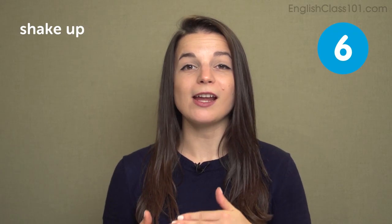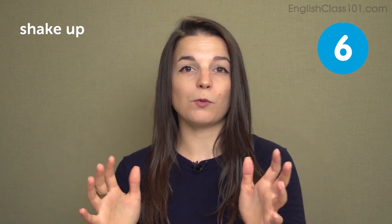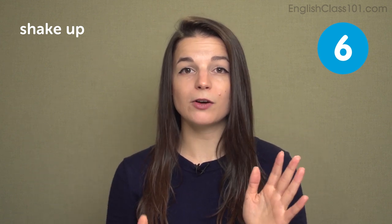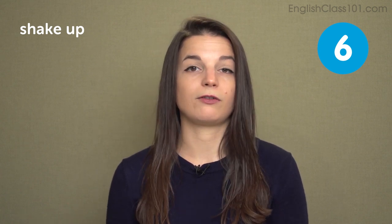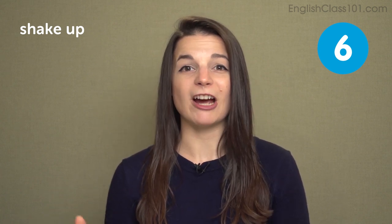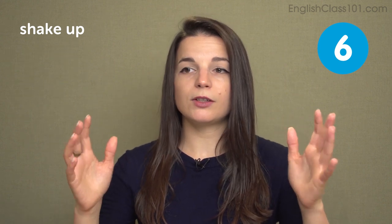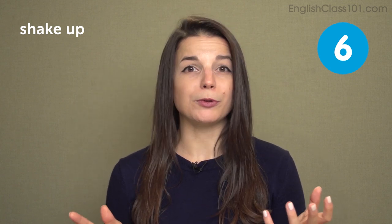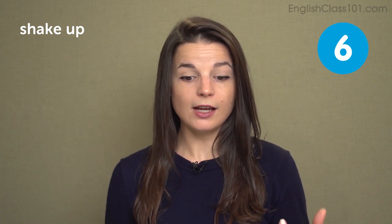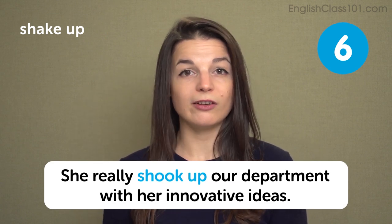The next phrasal verb is shake up. Shake up means to make a lot of changes at one time, or to change an atmosphere or a company feeling. This can be applied to situations outside of work too, like art or manufacturing. It means one person or group makes changes. For example: Apple shook up the smartphone industry when it introduced the iPhone. In a sentence: she really shook up our department with her innovative ideas.